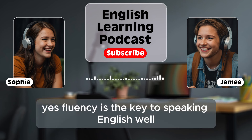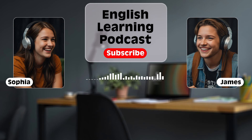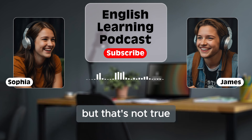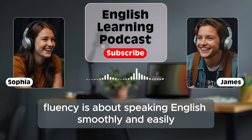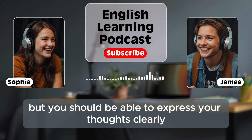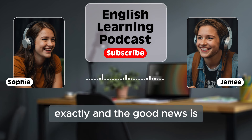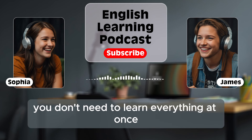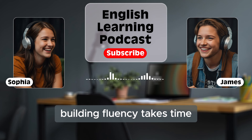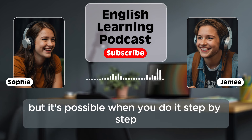Fluency is the key to speaking English well, but what does fluency really mean? Some people think fluency means speaking really fast, but that's not true. Fluency is about speaking English smoothly and easily without too many pauses. You don't have to speak fast, but you should be able to express your thoughts clearly. The good news is you don't need to learn everything at once. Building fluency takes time, but it's possible when you do it step-by-step.